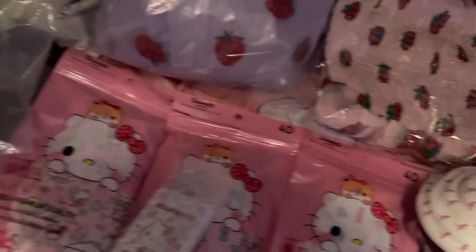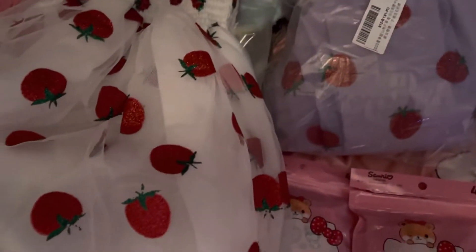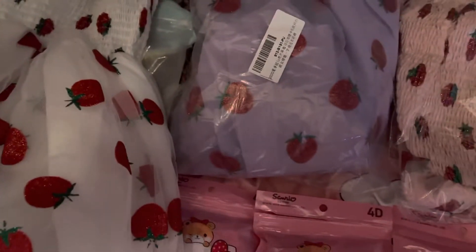First, I wanted to show you this strawberry dress that I got, which I thought was very cute. And it also comes in purple and pink. You knew that one was white, even though I didn't say it, but I just wanted to say it anyway.